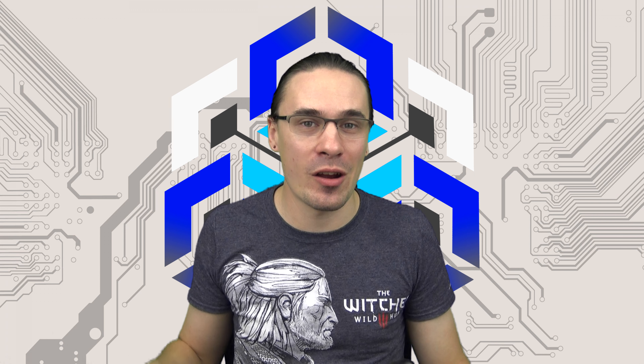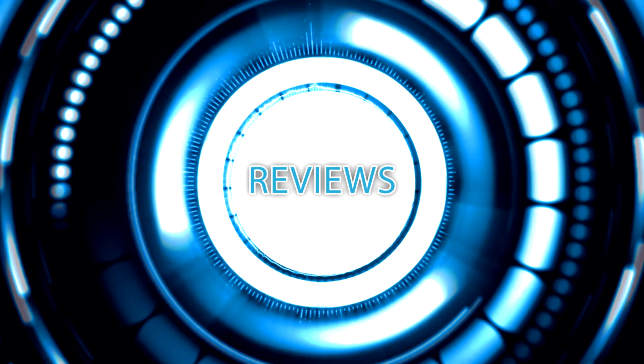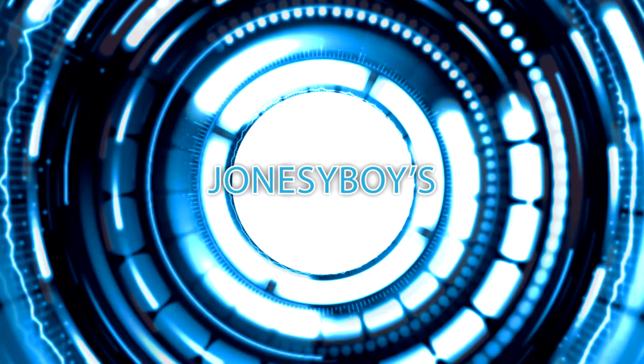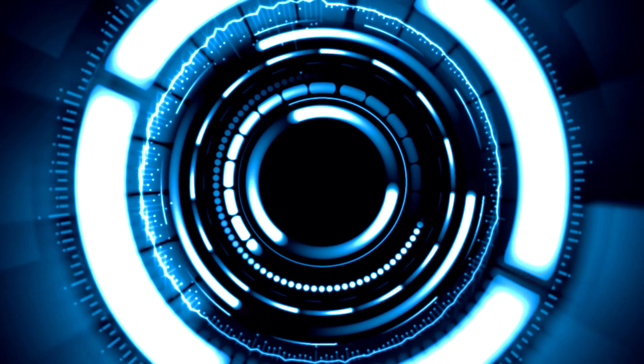Hello my friends, this is Jonesyboy here with the AMD R9 270X. Welcome to Electri, where I bring you electronics for the electronics freak.